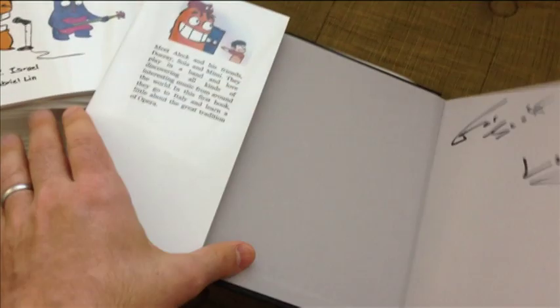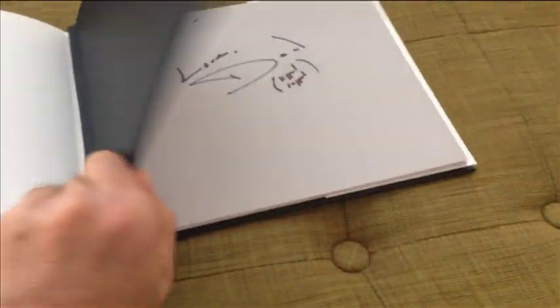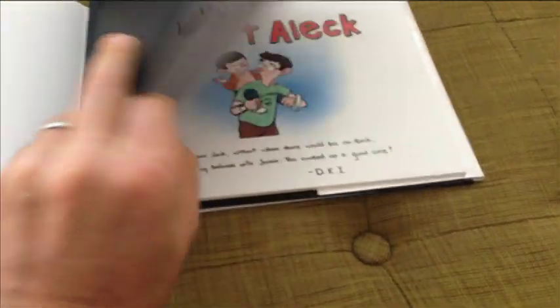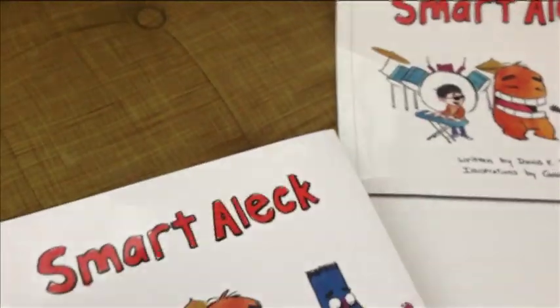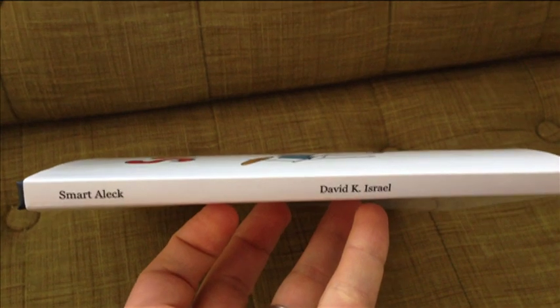For the few hardcover copies that I wanted, I went with a company called Blurb, which is also pretty wonderful, although a lot more expensive. They've got a really dynamic app that you can download to your desktop and build your book there page by page. When you're satisfied with it, upload it back to their website where you purchase your book. There they provide all kinds of options for ordering, which include dust jackets, which is something that I really wanted for the hardcover.